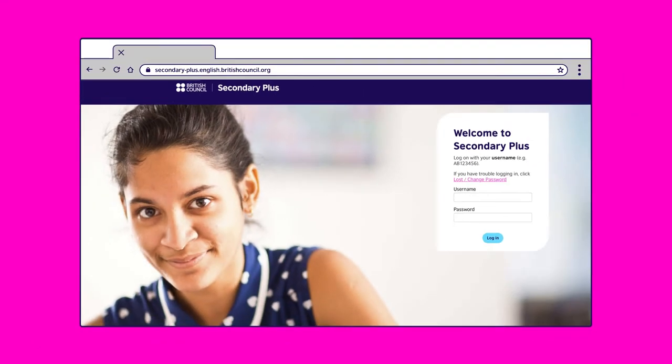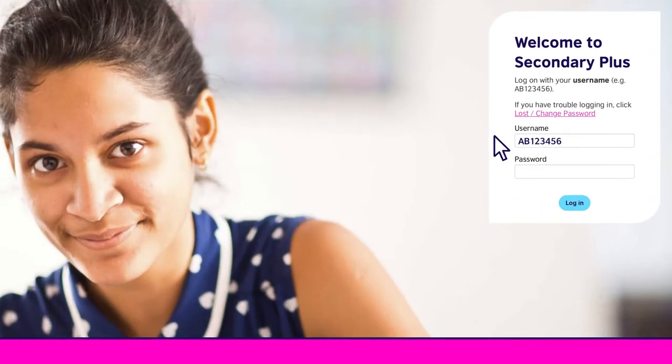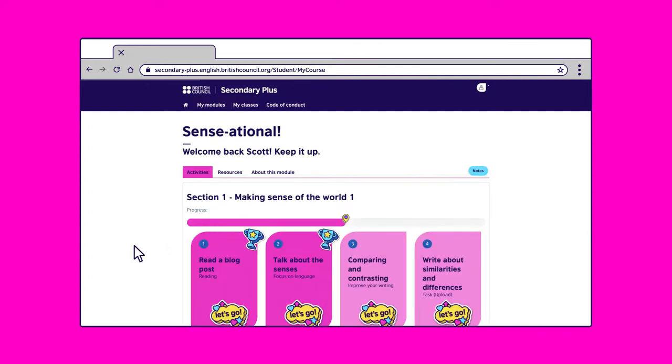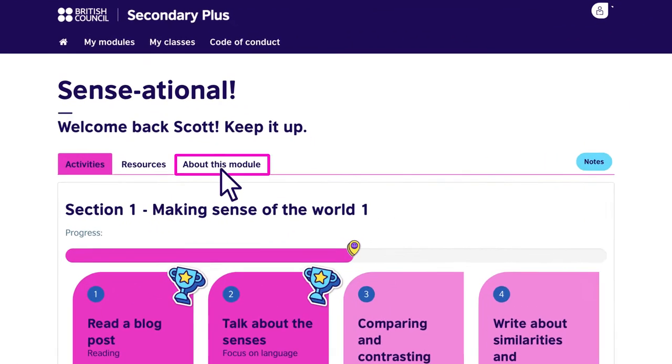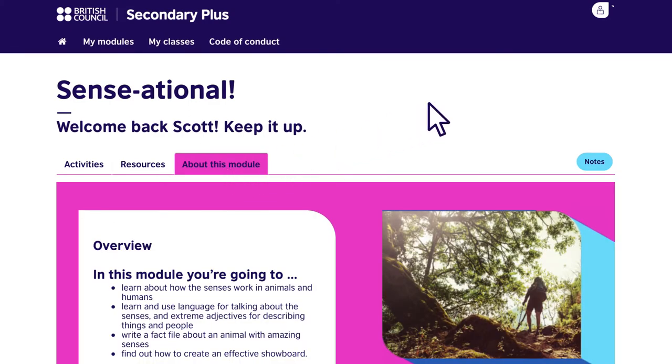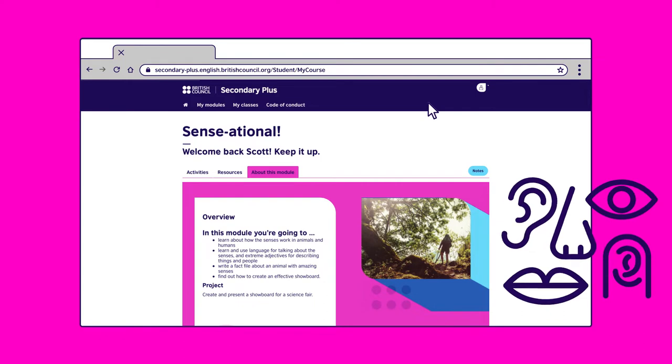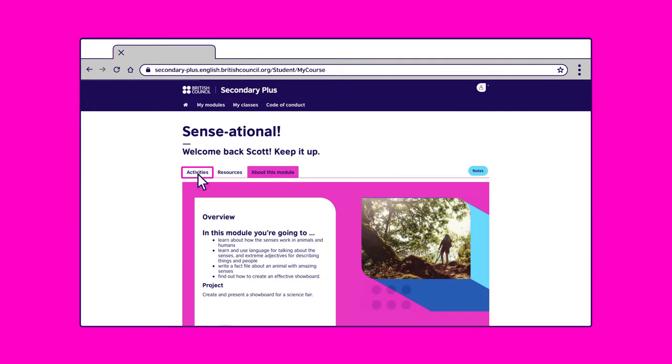First, you and your parent or guardian will find all the information you need to activate your account in your welcome email. Once you're logged on you'll find the module you're working on. Press open. We'll demonstrate Sensational. Click on 'about this module' to find out what you will be learning about. In the Sensational module you will learn about how sensors work in animals and humans.